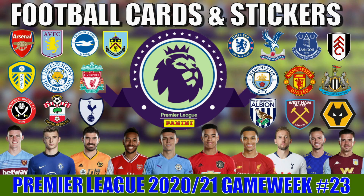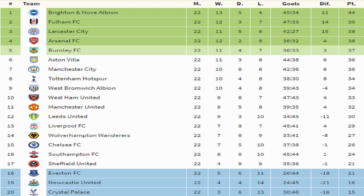Welcome to game week 23 of the Football Cards and Stickers Premier League. As you can see from the latest table, Brighton and Hove Albion lead the Football Cards and Stickers Premier League by five points — a nice cushion down to Fulham. Meanwhile, at the bottom, Everton, Newcastle and Crystal Palace remain in those relegation zone places.